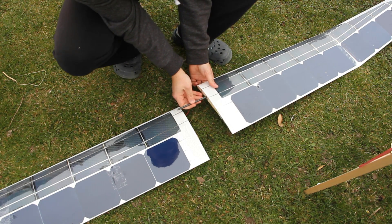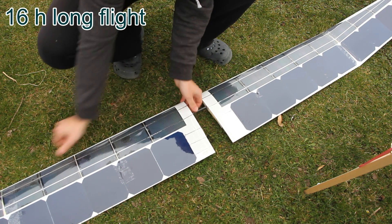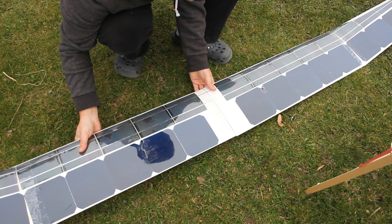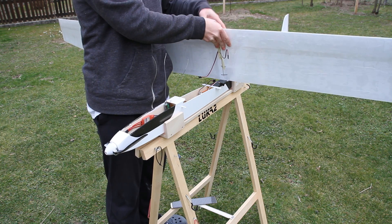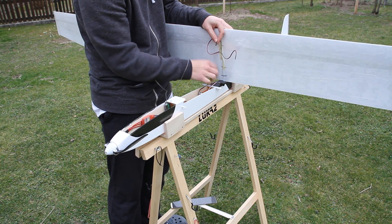My goal was to make an airplane that could fly for 16 hours. To achieve this, I needed to construct the airplane, choose and assemble the solar cells, the battery, and most importantly the charging system that efficiently charges the battery.